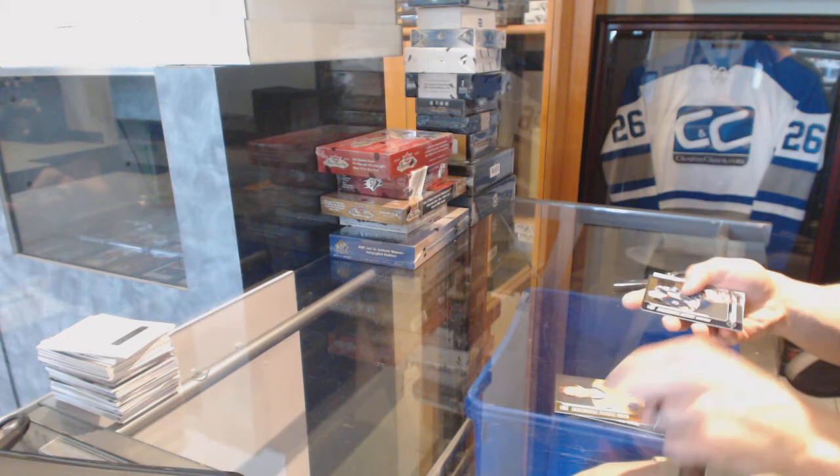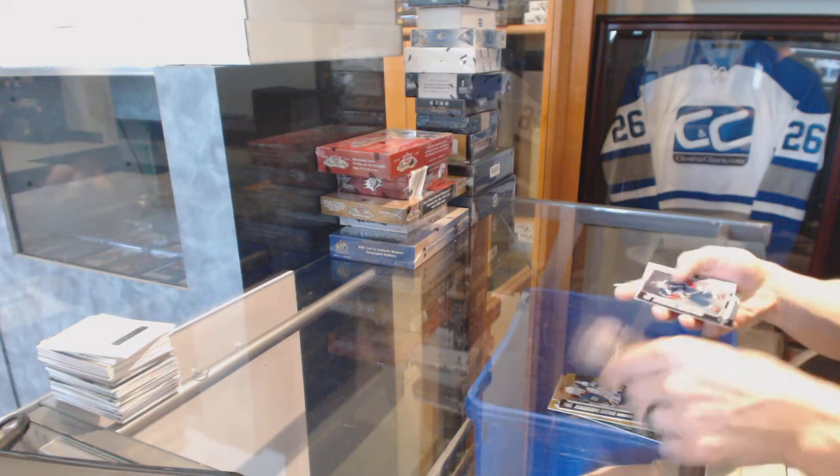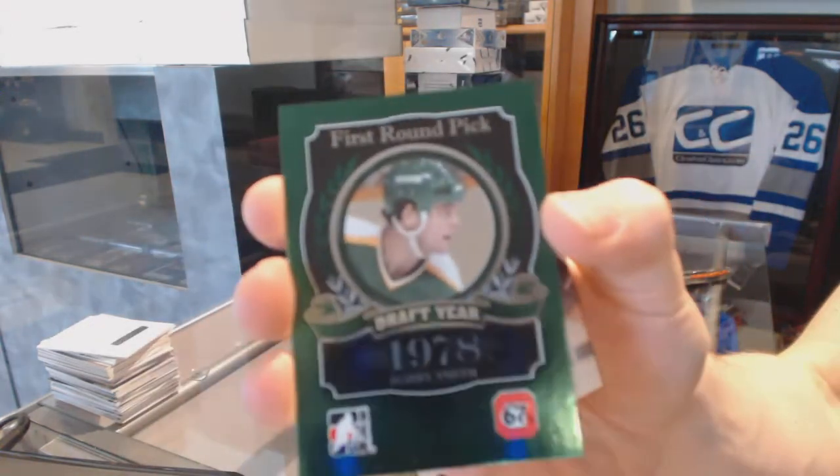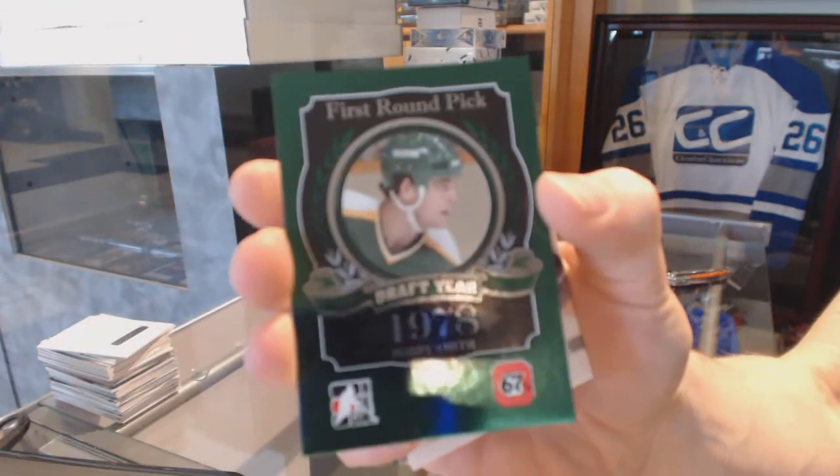Alright, base cards: Anthony Mantha, Jigga De La Rose, Aaron Ekblad, Jason Dickinson, Carl Rankin, Tyler Benson. And a base emerald numbered to 50 for the Dallas Stars, Bobby Smith.